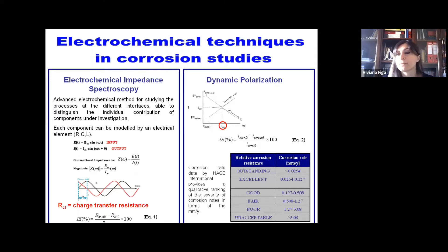The other technique is dynamic polarization, which is also used for studying the corrosion process, but with a different approach. Dynamic polarization studies the kinetics of the corrosion process by means of the so-called Tafel plots, as you can see from the slide. By elaborating Tafel plots, we can obtain the value of corrosion current, which is employed for the calculation of inhibition efficiency. Dynamic polarization is also useful for evaluating the corrosion rate.